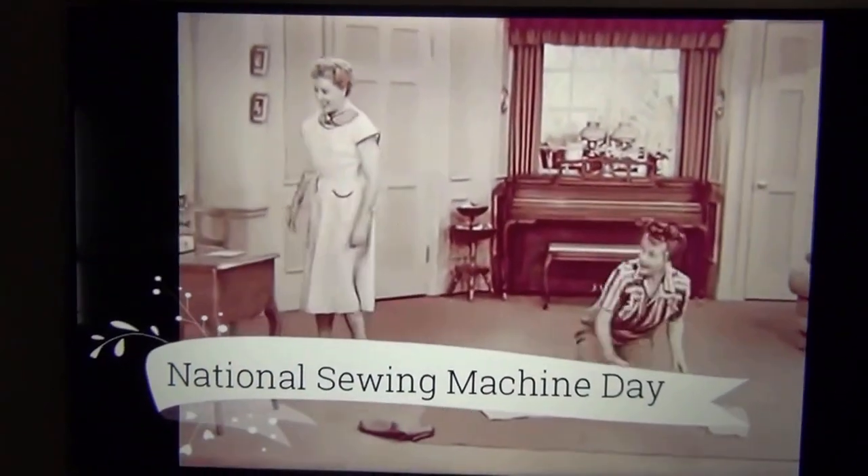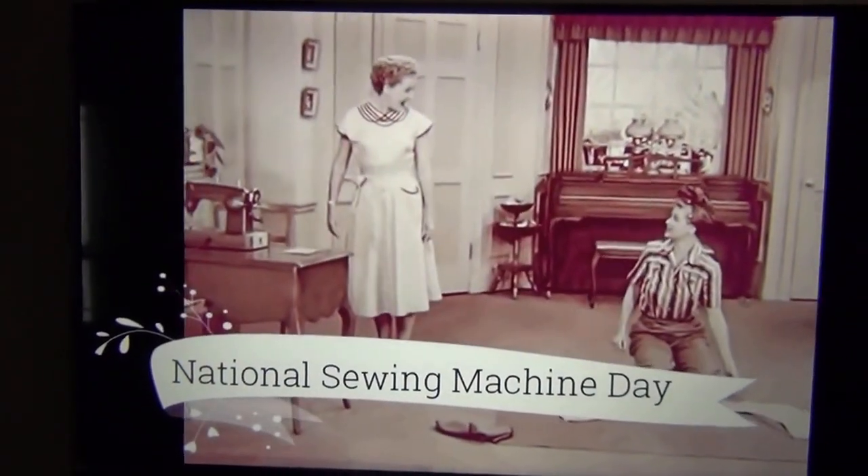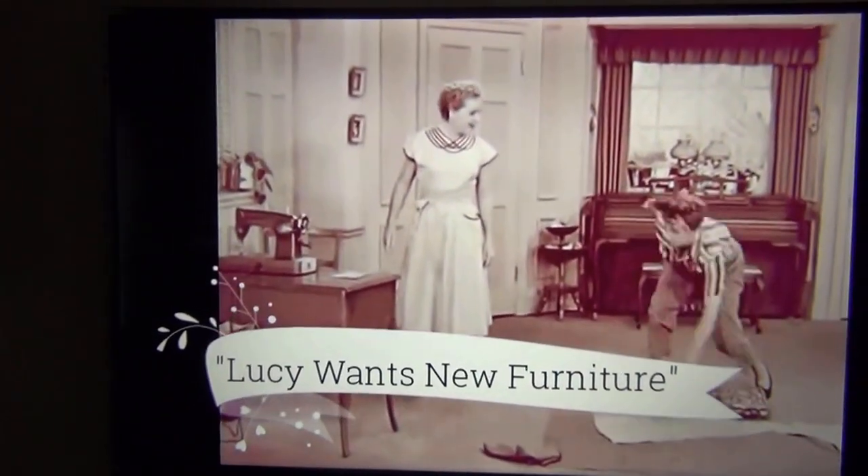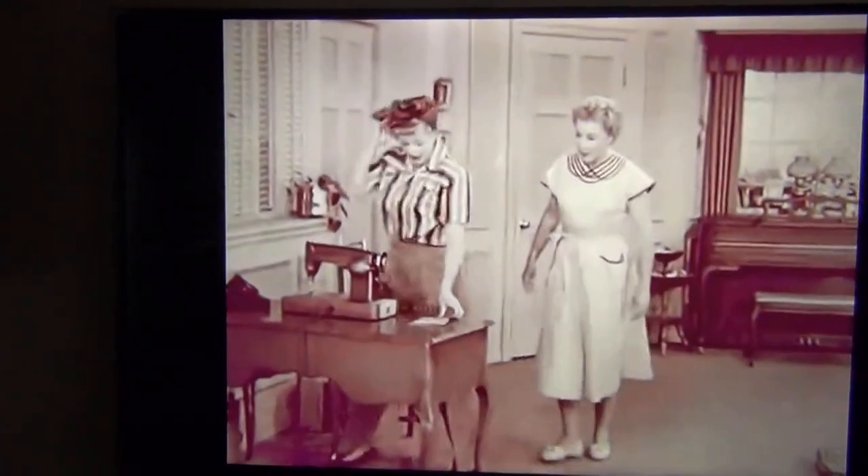Oh boy. Hey, how about that — I rented that sewing machine! Isn't that a dilly? You know how to run it? Oh, sure. It's simple. The booklet says even a child could operate it.